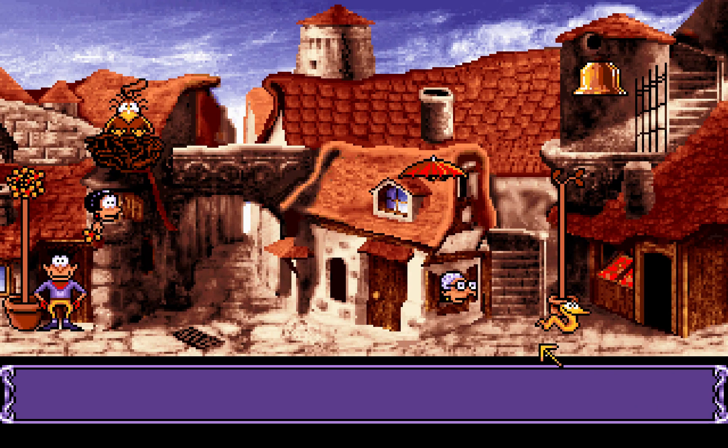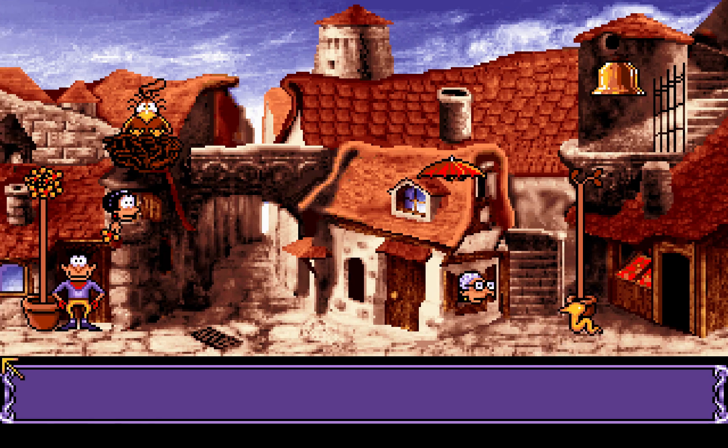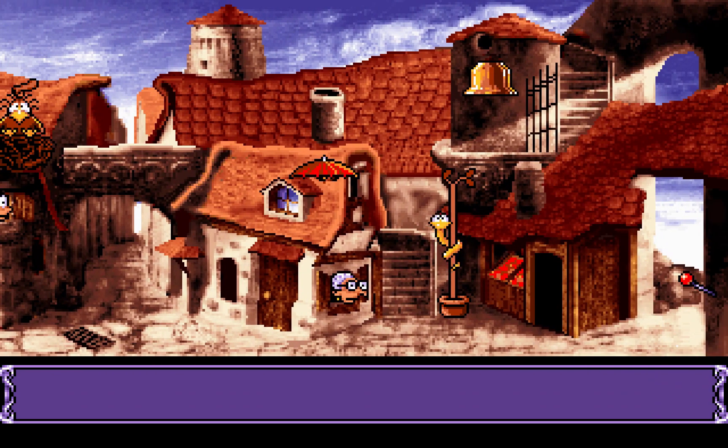He doesn't seem to have any clue what to do with her either. How strange though - it looks like there might be something there he can climb. Let's go. Perhaps there is. Go, Fulbert, go! Can he ring the bell? Oh my goodness, did he do all of that on his own? Yep. Well, that seems to be as close as he can get to the bell. That's pretty handy. Let's keep him up there.